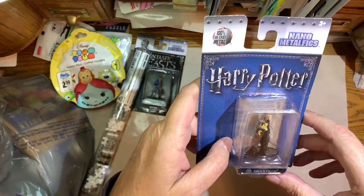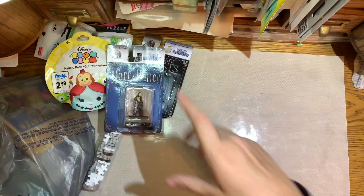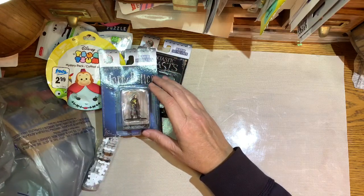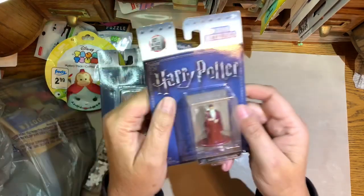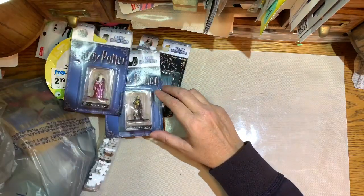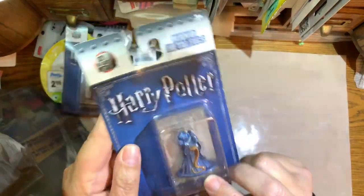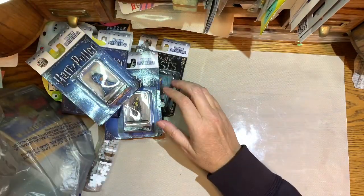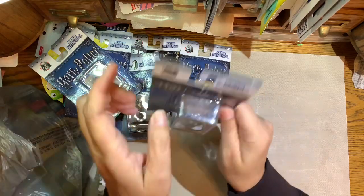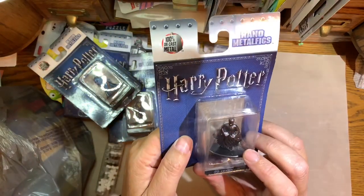Here's another die-cast — this is Argus Filch from the Harry Potter series. I got several of them because I ended up getting these on sale for like 50 or 75 cents, somewhere I don't remember where. This is Albus Dumbledore. This is Lord Voldemort with a snake. This is Hermione Granger. This is a Dementor. They're pretty good die-cast figures.